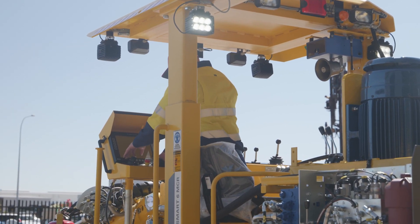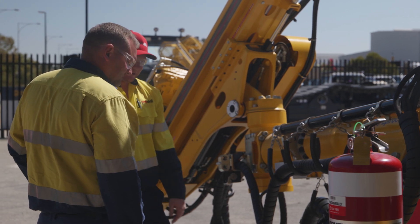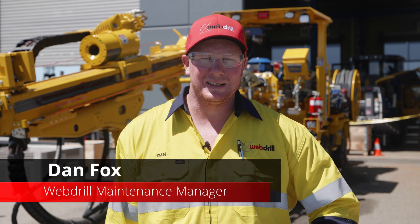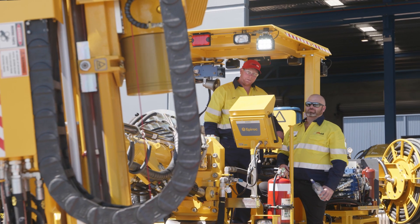What we do is we go through and check everything from all the electrical components right through to all the working hydraulics. Today checked out very good — a couple of bits and pieces that need to be touched up, but all in all really good.